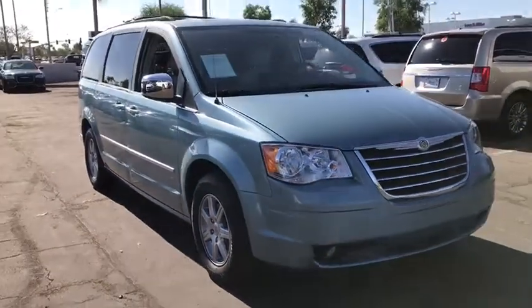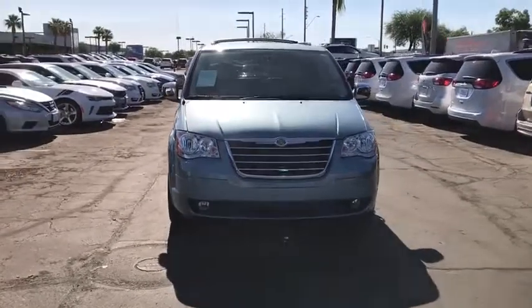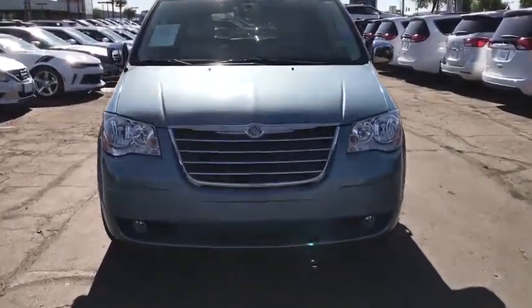Stability control, traction control, steering wheel audio controls, keyless entry, remote engine start, power liftgate, anti-lock braking system, backup camera.